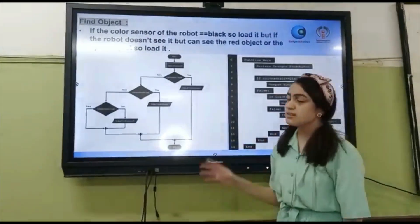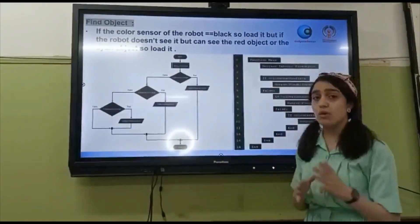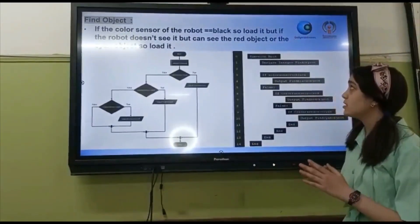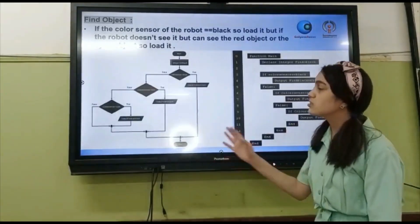Find object — second step. If the color sensor of the robot detects black, so it is loaded. But if the robot doesn't see it and can't see the red object or the ceiling, then it will continue to find an object.